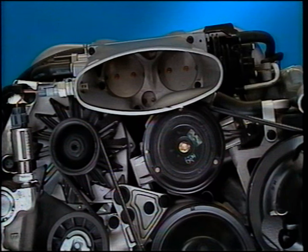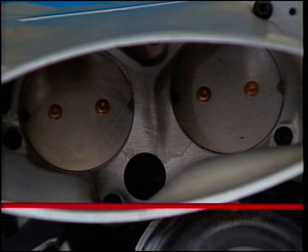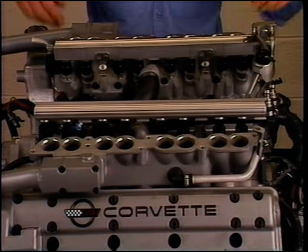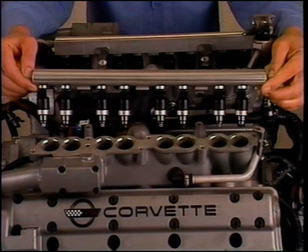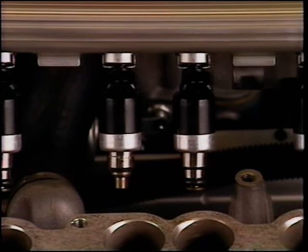Although the LT5's induction system appears similar to the L98's tuned port injection system, there are significant differences. The throttle body has three butterfly valves rather than two. There is a very small 22 millimeter diameter primary valve that is used for low speed drivability. Then there are two larger 59 millimeter diameter secondary throttle blades that open beginning when the primaries are 80 percent open and are completely open at full throttle. The LT5's electronically controlled sequentially fired fuel injectors are targeted over each intake valve, releasing fuel into the combustion chamber once per cylinder firing stroke.